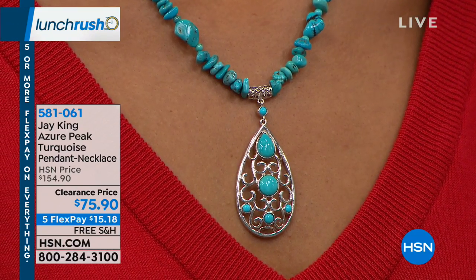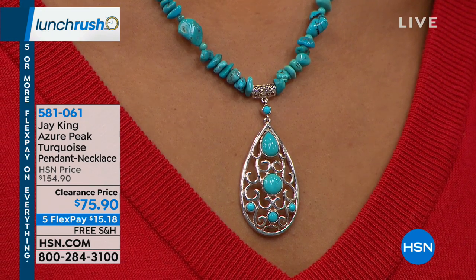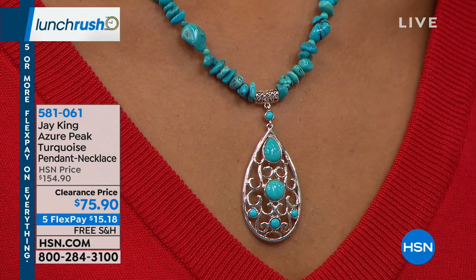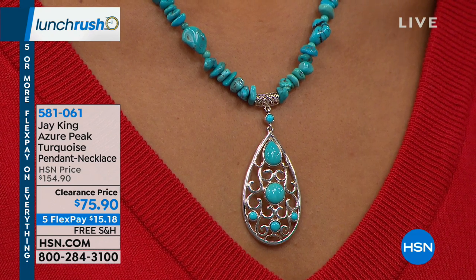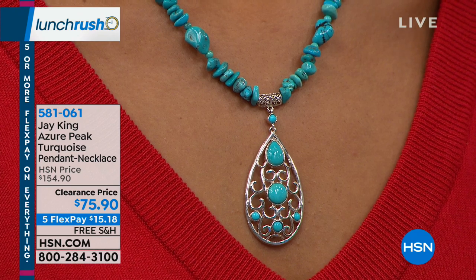This is something that normally we had for $154. It's a lot of precious metal and a lot of turquoise — and I think it's worth that and then some. Our clearance price today is $75.90. This is part of the free shipping and handling, and on flex pay, $15 and change gets this home.